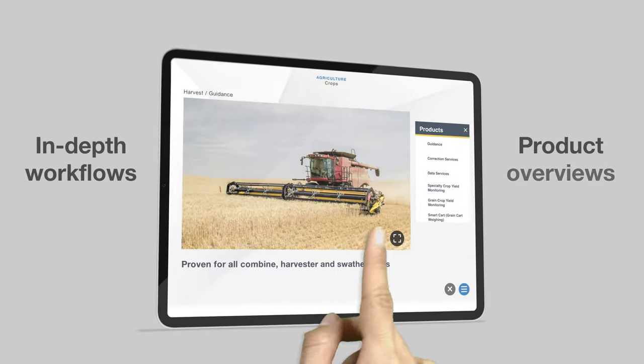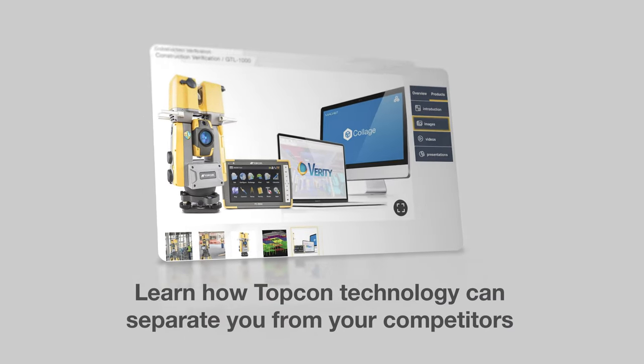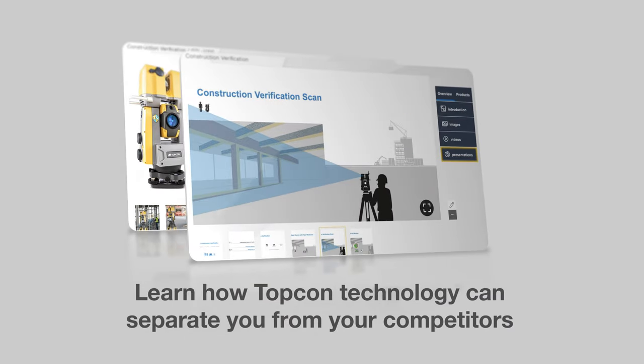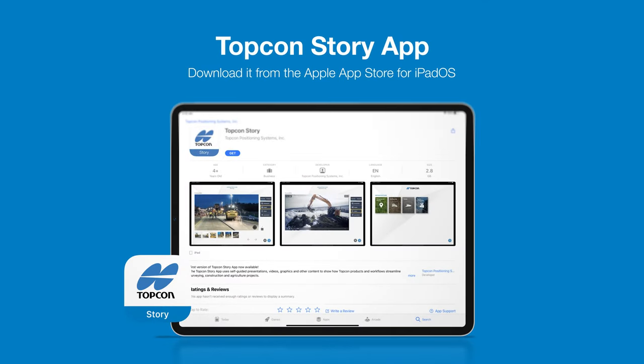Want to do a deeper dive? Select the solution that suits your business and learn how TopCon technology can separate you from your competitors, ensuring you're always one step ahead. Download the TopCon Story app from the App Store today.